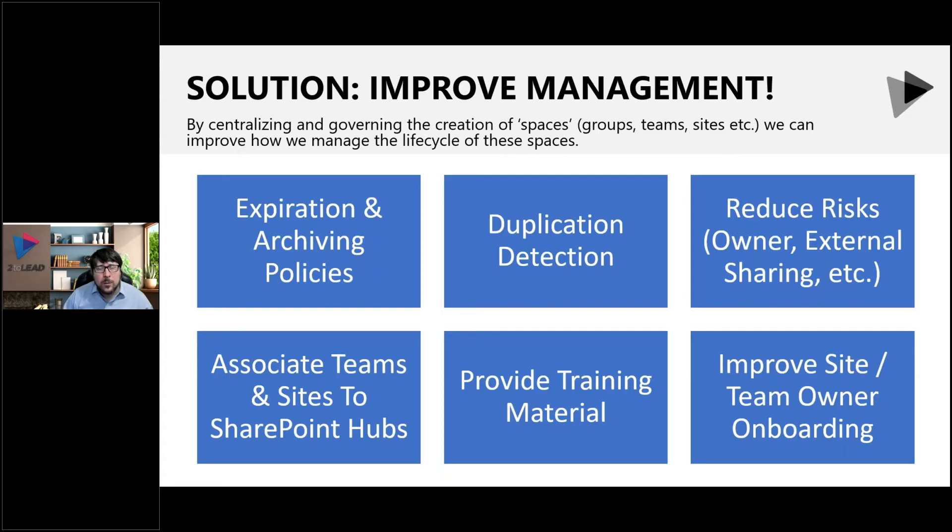I want to talk about the typical things you do around the lifecycle of these collections — a Microsoft Team, a SharePoint site, or even Facebook or other types of collections.